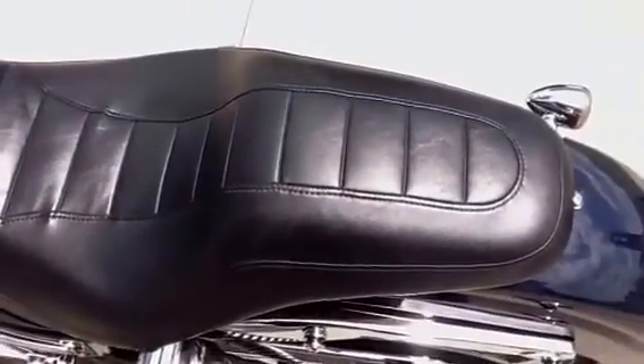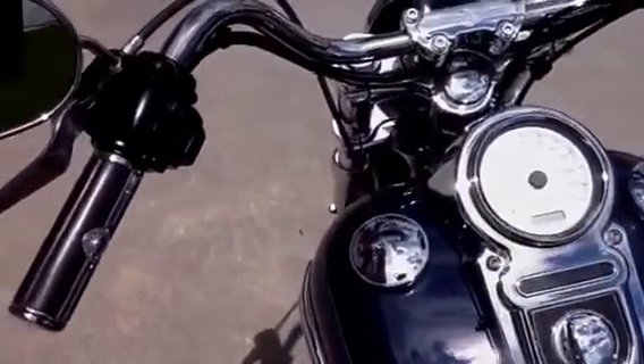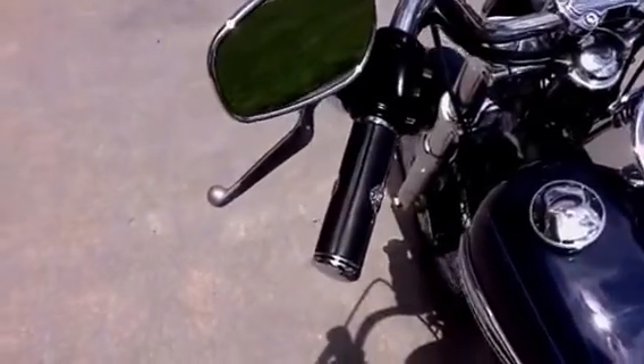The seat is in excellent condition. There are no dents, no chips. It's a well-accessorized Superglide Custom.